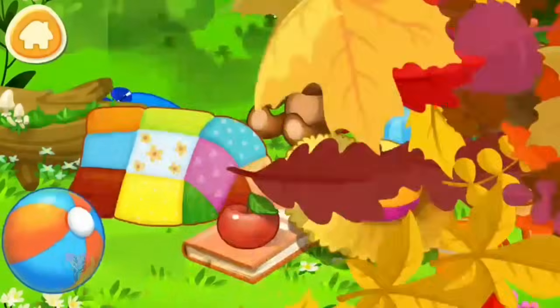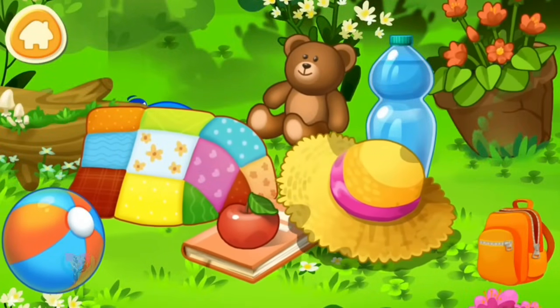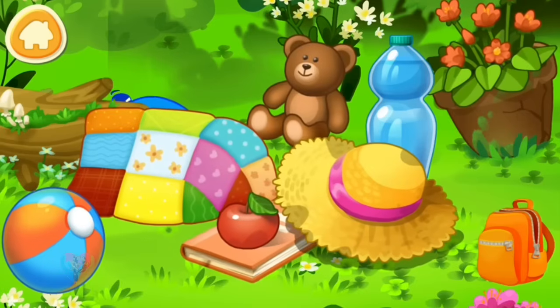Letter Q got on a meadow, got tired and fell asleep. Letter Q is playing hide and seek. Find it! Where is the letter Q now?